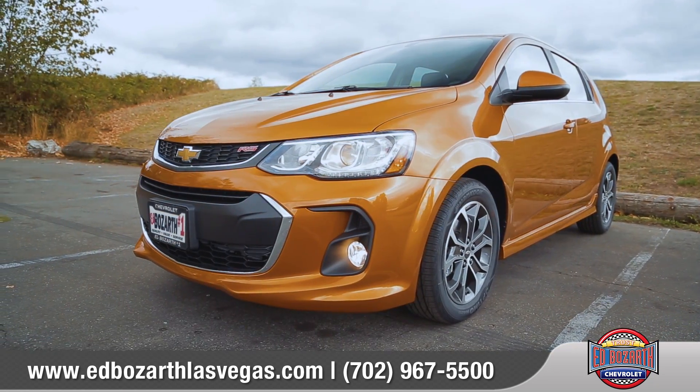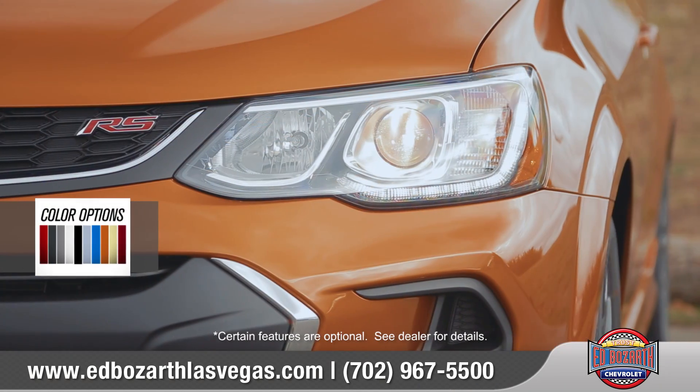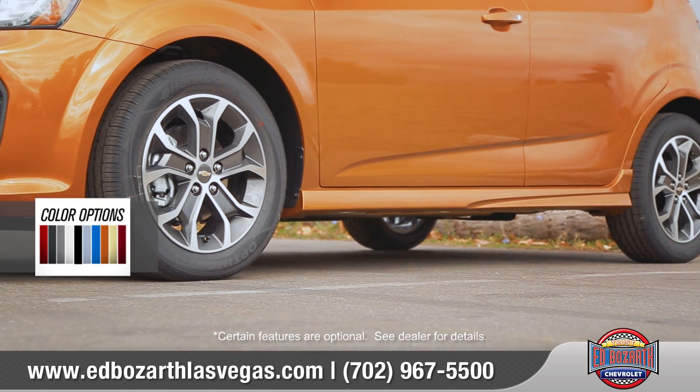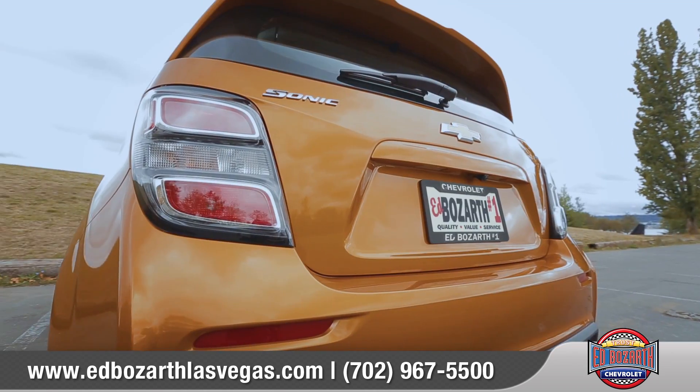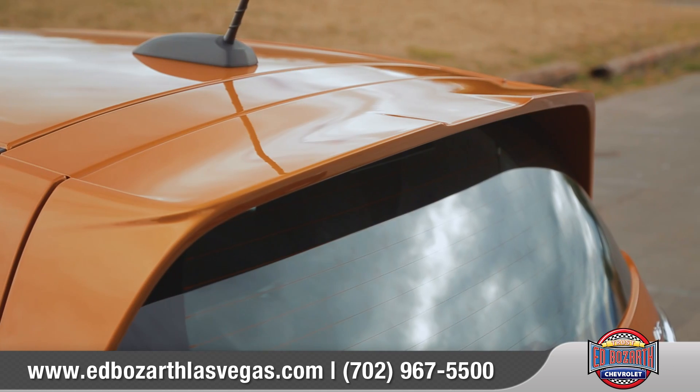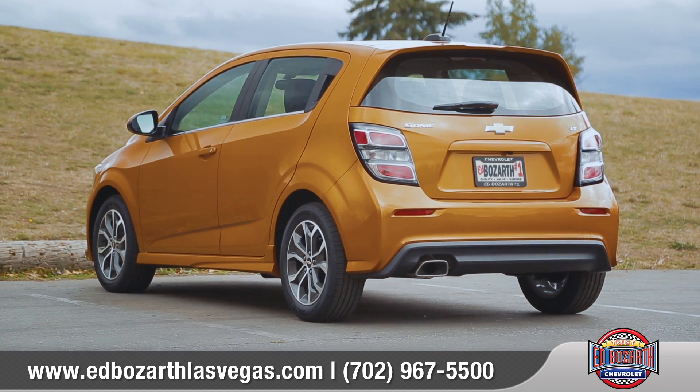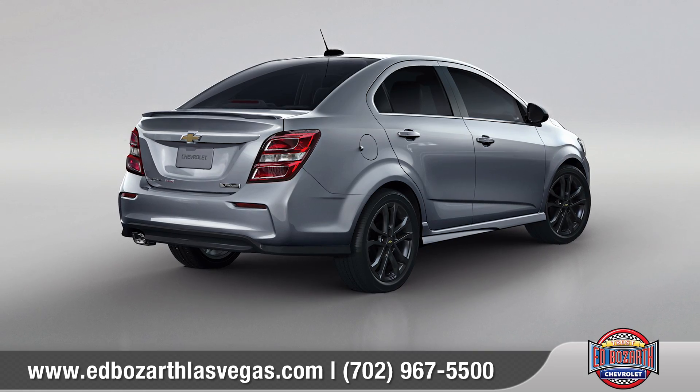The updated design features a new hood, front fascia, and LED daytime running lamps. Sharp lines and subtle curves flow across the side panels. Around the back, the wraparound tail lamps and an available rear spoiler show off a sporty look. And in addition to the hatchback, the Sonic also comes in a sedan variation.